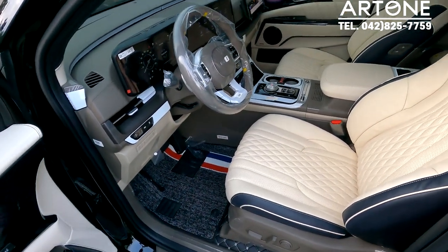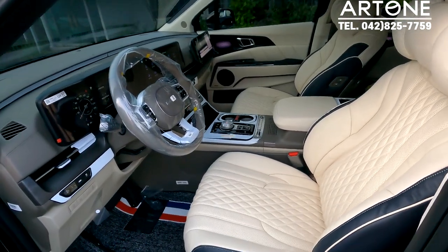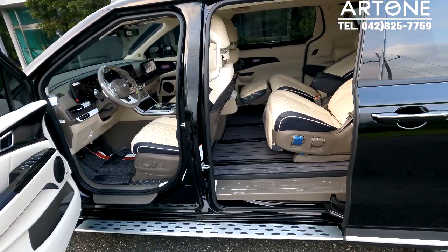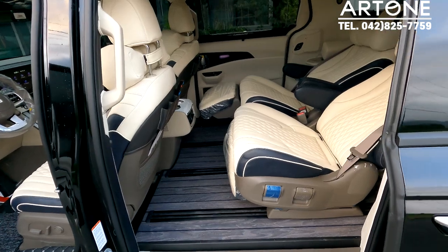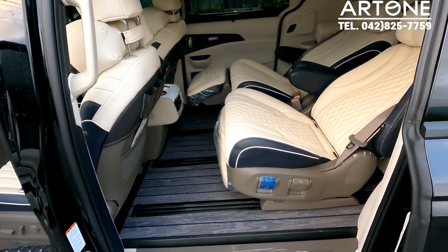1열이 이렇게 고급스럽게 나올 수도 있다는 것을 보여드리고, 중요한 건 2열이죠. 1열, 2열 동시에 한번 비춰보겠습니다. 2열도 역시 디럭스 리무진 시트, 크림 베이지로 되어 있고요. 7인승의 릴렉션 시트, 주소석 쪽에는 완전히 펼쳐진 상태, 운전석 쪽에는 현재 승차 모드를 하고 있습니다.